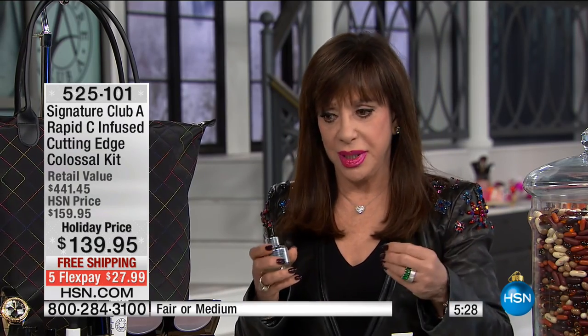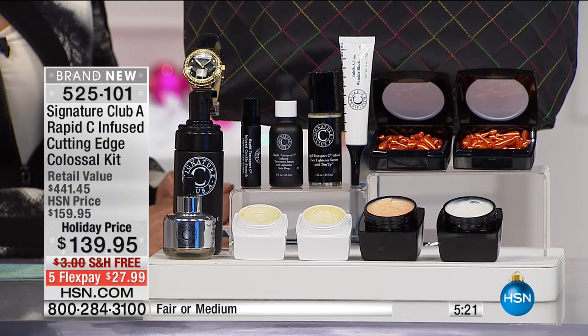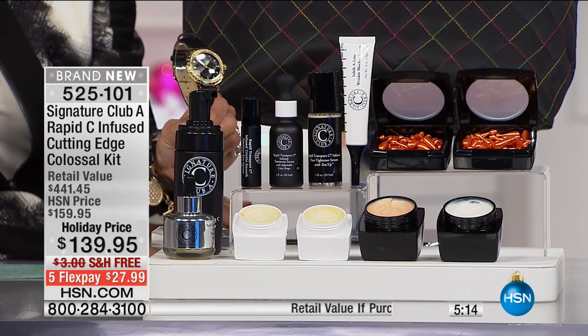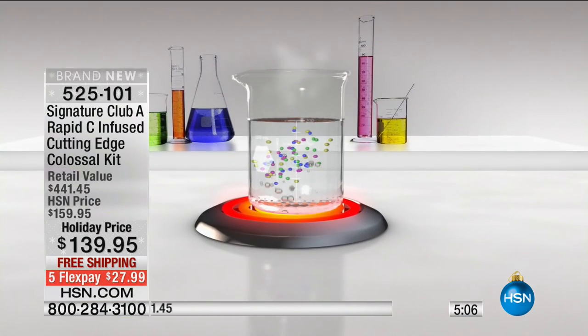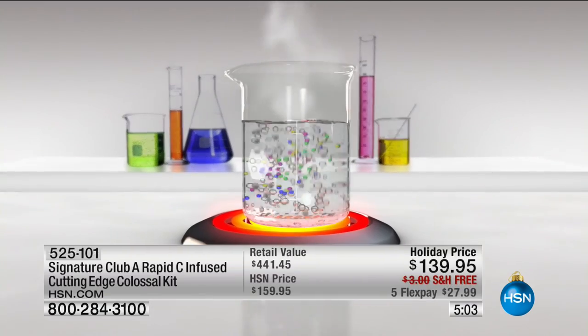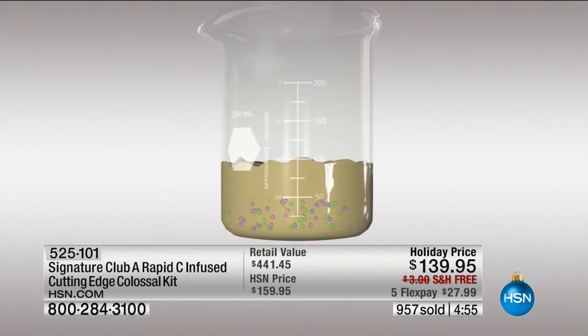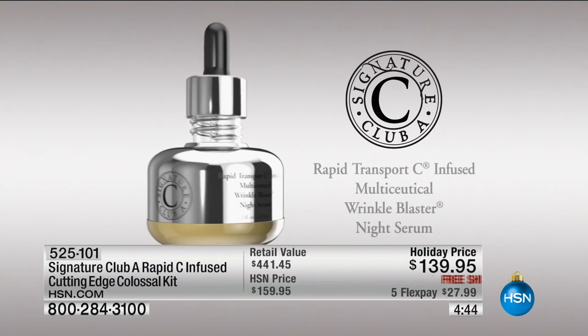I want you to see the new products in this kit: the Multiceutical Wrinkle Blaster. Most people don't know what a super serum is. We take all the important ingredients from all the different vitamin C products, and we boil them down, boil them down, boil them down. Why? It takes out the emollients, it takes out the fillers, the creamy stuff. And all it leaves is the rich, rich serum that, when it goes on your skin, is as pure as you can get.